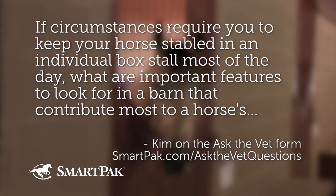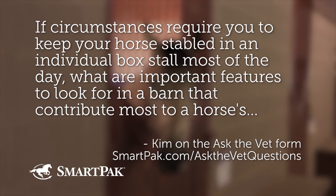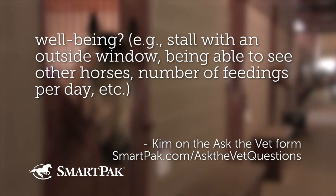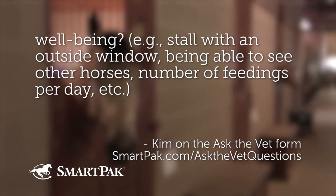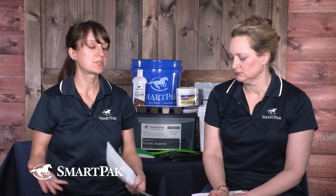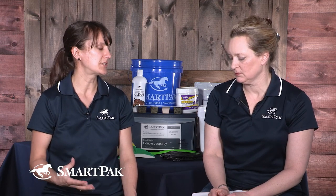If circumstances require you to keep your horse stabled in an individual box stall most of the day, what are the important features to look for in a barn that contribute most to a horse's well-being — stall with an outside window, being able to see other horses, number of feedings per day? I love this question because we talk a lot about how being confined to a stall can be stressful for a horse, and we don't say that to make people feel bad — everybody's unique situation is their own. Finances, geography, and all sorts of other factors combine to make where you keep your horse. And this is exactly the right question: if this is where I'm keeping my horse, what can I do to optimize for his health?